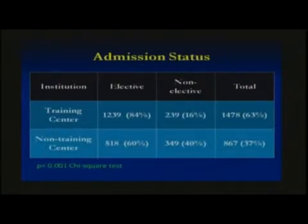Regarding admission status, more patients were admitted as elective admissions at training centers versus non-training centers — 84% versus 60%.